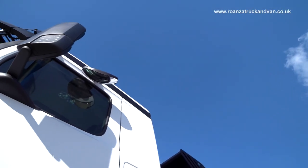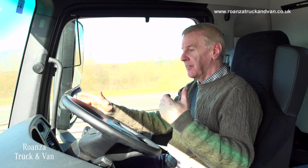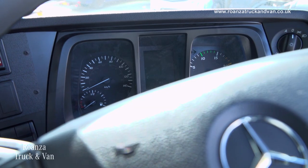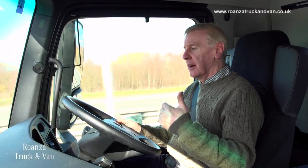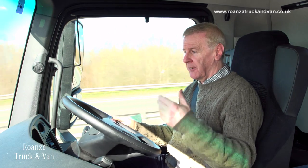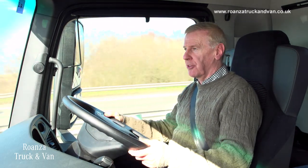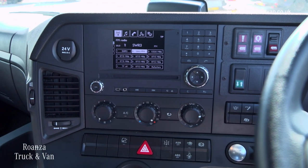On the instrument panel to the right, we've got a large rev counter. One thing I would say is the KPH display is a little easier to see than the MPH. Looking inside the LCD panel, it tells me what gear I'm in and, more importantly, if I select EcoDrive it gives me coaching on my driving. At the side we've got the heating and ventilation system, plus air conditioning.